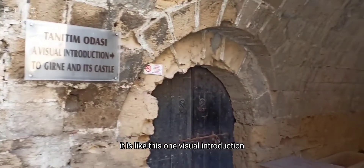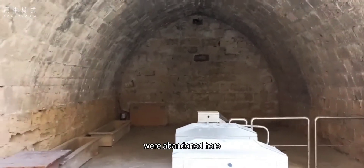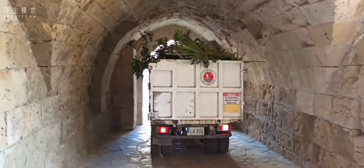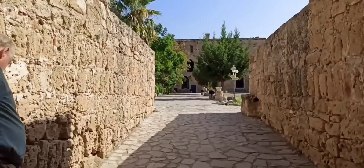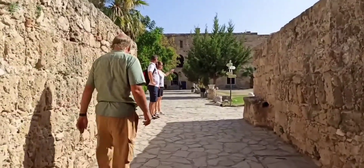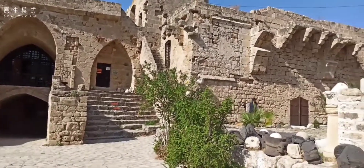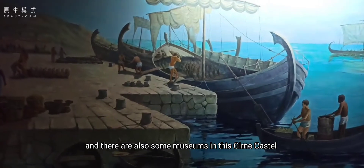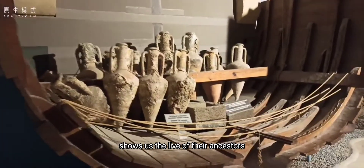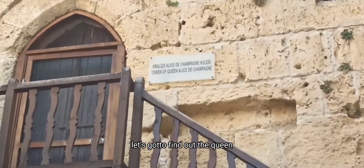There is a visual introduction inside — so many touristy attractions are abundant here. There are also some museums in this Girne Castle that show us the life of their ancestors. This is the Tower of Queen — let's go and find out!